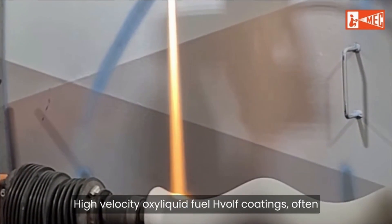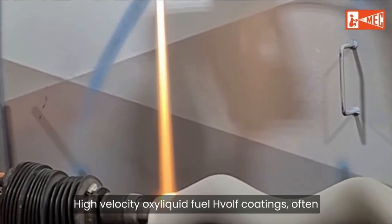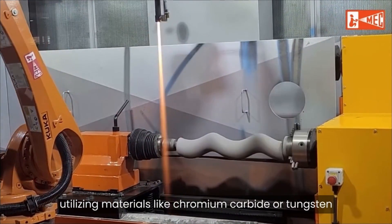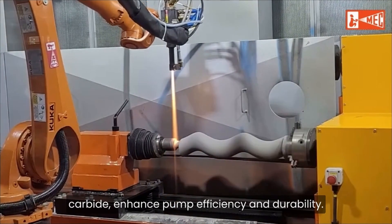High-velocity oxyliquid fuel, HVOLF, coatings, often utilizing materials like chromium carbide or tungsten carbide, enhance pump efficiency and durability.